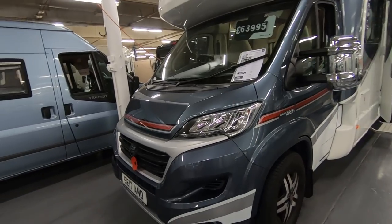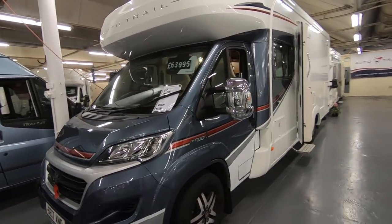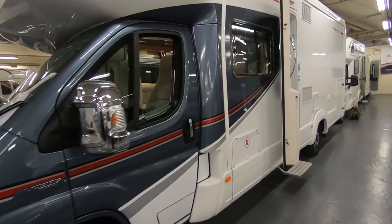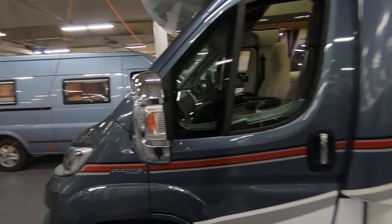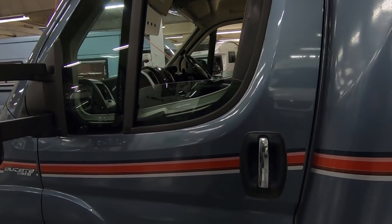So you'll need a C1 on your license to drive this. Nice chromed mirror protectors there - that's nice to go with the chrome handles.